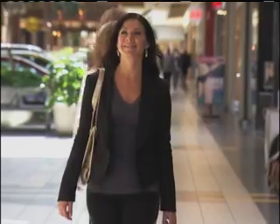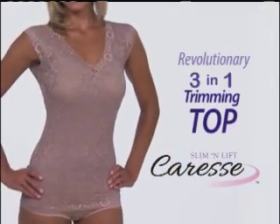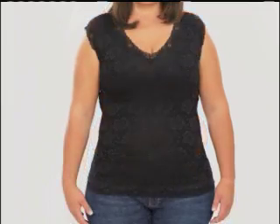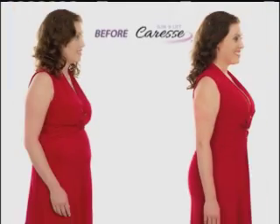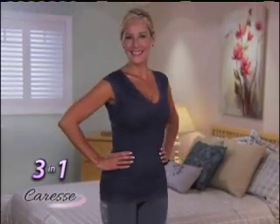She's got a secret. They all have a secret. Introducing Slim & Lift Caress, the revolutionary three-in-one trimming top that instantly slims, sculpts, and firms for a beautiful, sleek body and a sexy-toned silhouette. The Caress is three fashion fixes in one.